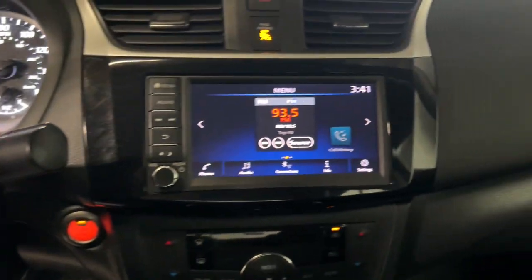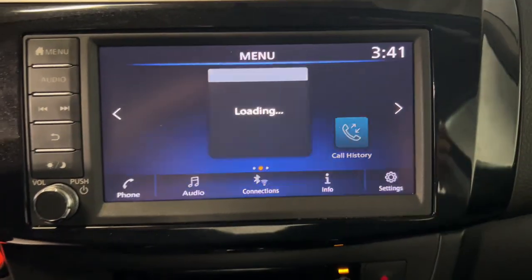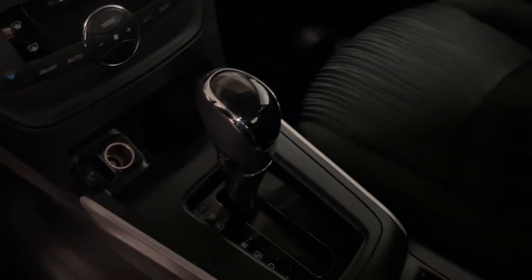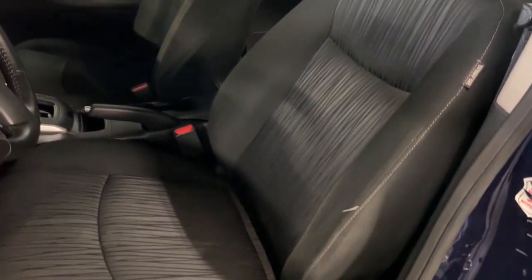The following are some of this vehicle's highlighted options: electronic stability control, trip computer, power windows, bucket seats, power steering. Drive smart, drive well.